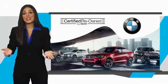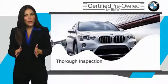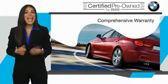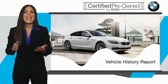To be eligible for the Certified Pre-Owned Vehicle Program, a BMW must pass a thorough inspection by factory trained technicians. Stop into your local BMW dealer today and ask to see the BMW Certified Pre-Owned Inspection Checklist.